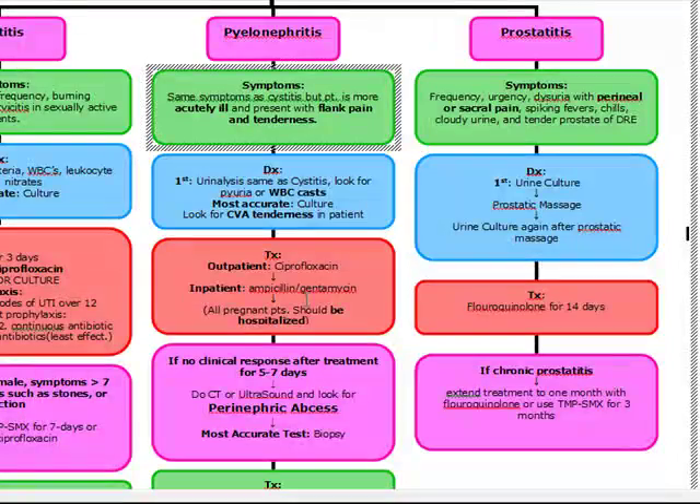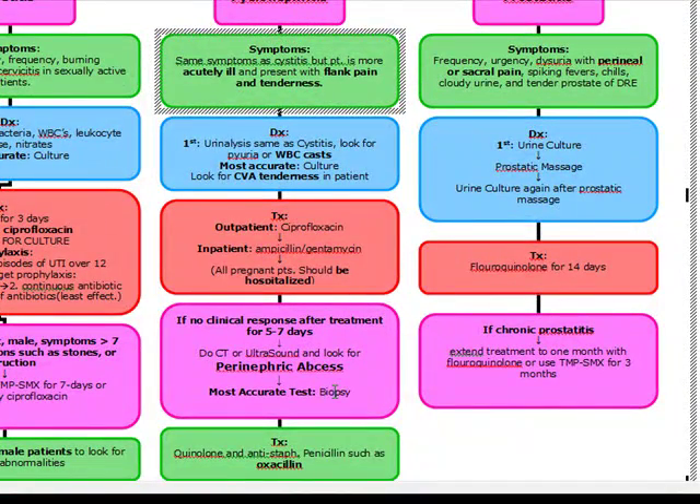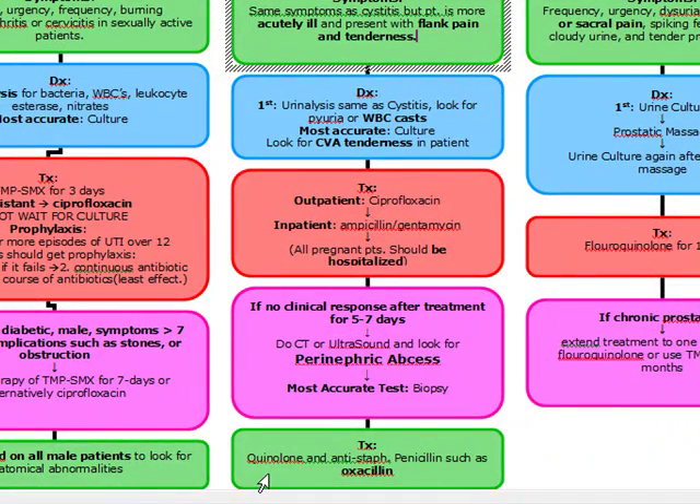We're going to closely monitor outpatient cases. If a patient has been given treatment and hasn't responded after five to seven days, you want to do a CT or an ultrasound and look for a perinephric abscess. A perinephric abscess is a rare complication of pyelonephritis. If confirmed on biopsy, we're going to treat this perinephric abscess with a fluoroquinolone and an antistaphylococcal penicillin, such as oxacillin.